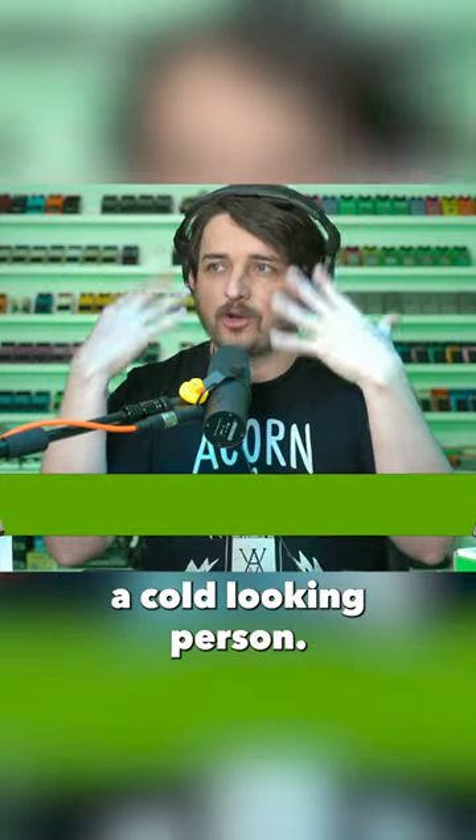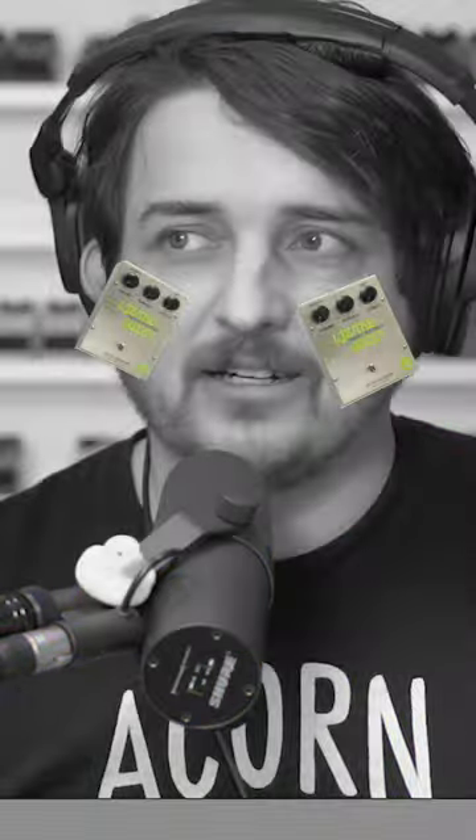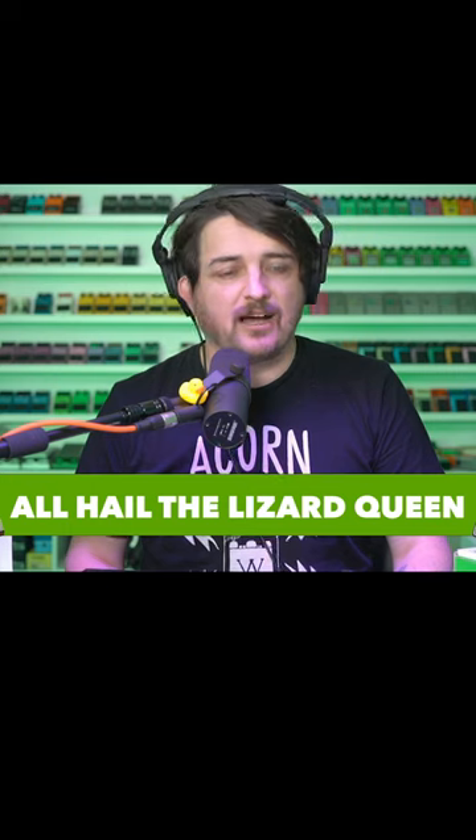Tears for a cold-looking person. Tone tears. Hello darkness, my old friend. It was thrilling.